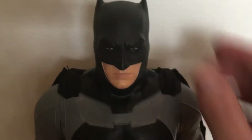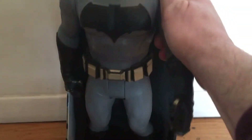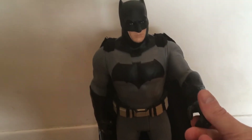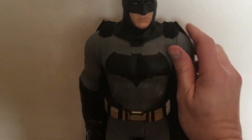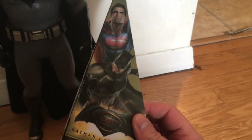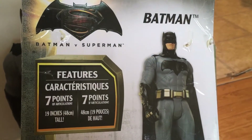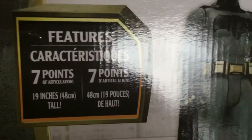It's not fully poseable — the head moves and the arms come out. The arms come out and his hands turn. Let's get him out of the box so I can get a better look at him. This is Batman vs Superman Big Figs, with seven points of articulation and 19 inches tall. It came in an open box, which I believe is to reduce cost, and it was tie-wrapped to the back.